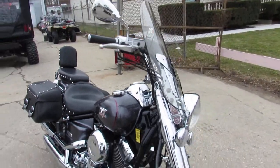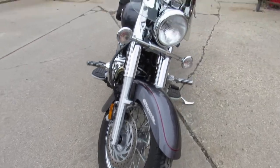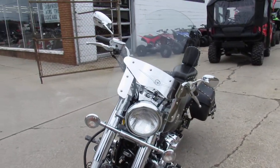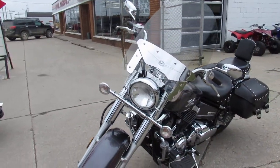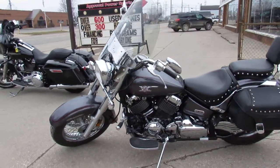What we got here is a used V-Star 650 Silverado for sale in gunmetal gray. This bike is clean, clean and it's loaded with extras: windshield, saddlebags, backrest, floorboard.